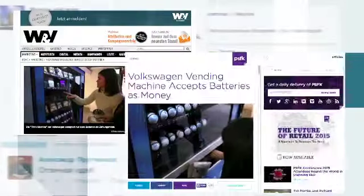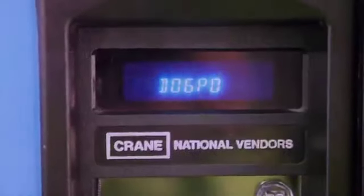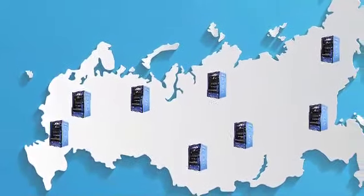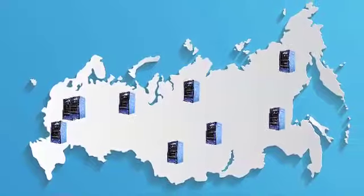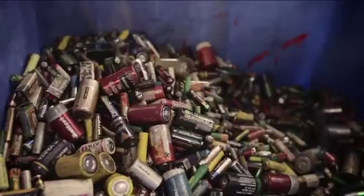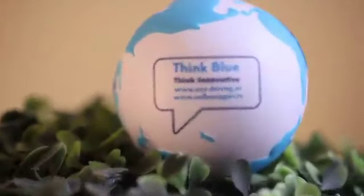And this is just the beginning. The largest retail chains are currently working on the installation of the Think Machines in their stores all over Russia. Volkswagen are planning to place the machines in their dealerships in Europe. But what's more important, Volkswagen Think Blue provides a simple and useful solution to make the world a better place.